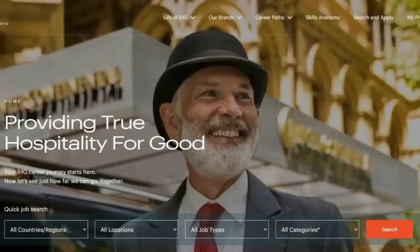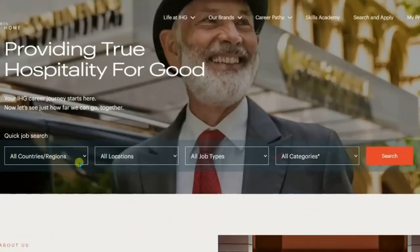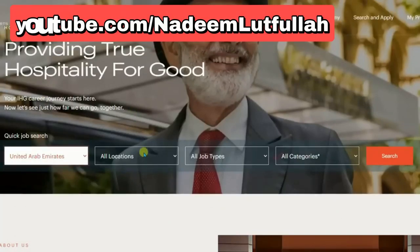What we will do is to go directly to the company's career website and look at all the available jobs and how to apply directly. We enter the search country as UAE and leave the other three search filters as default.